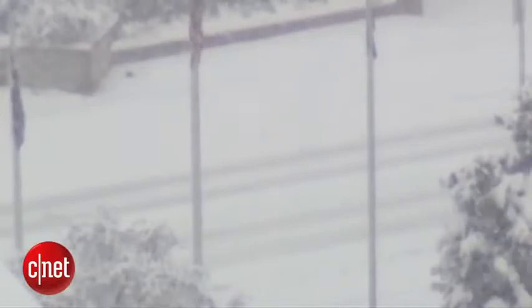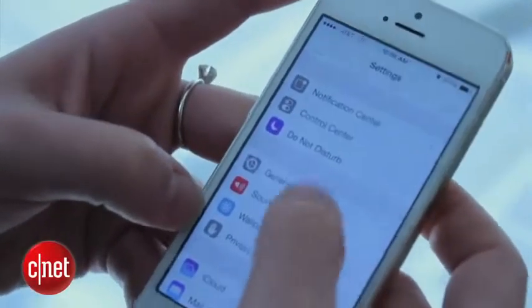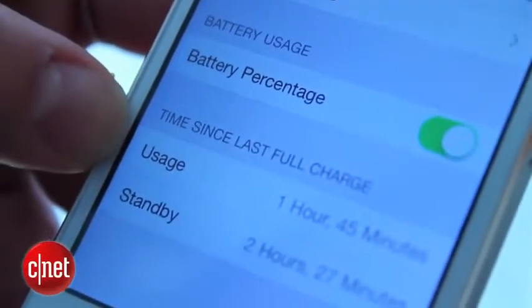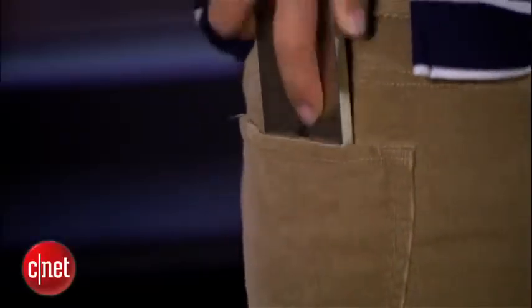Most smartphones on the market aren't designed to work in freezing temperatures. Apple says the iPhone shouldn't be operating in conditions below 32 degrees. When a phone's battery gets into the cold, performance will suffer — the battery might start draining really quickly or suddenly shut down. If that happens, warm your phone up as fast as possible. Take it inside or keep it near you so body heat can warm it up. But don't worry about permanent damage; the phone will be fine once it gets back to a normal temperature.